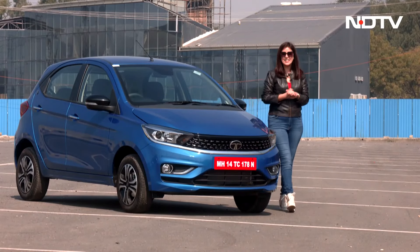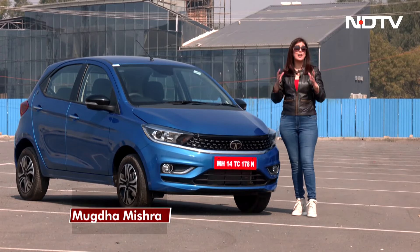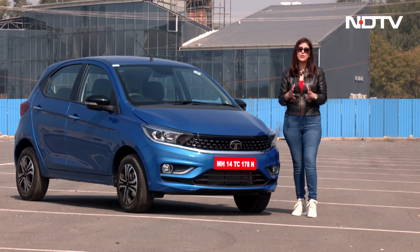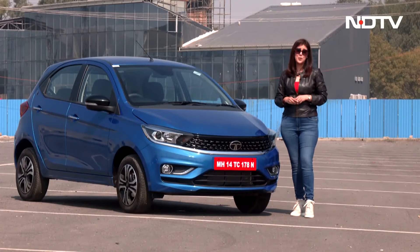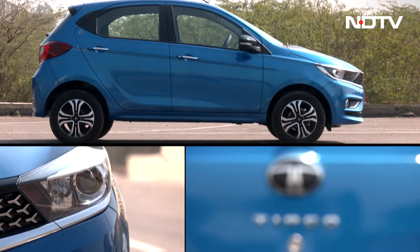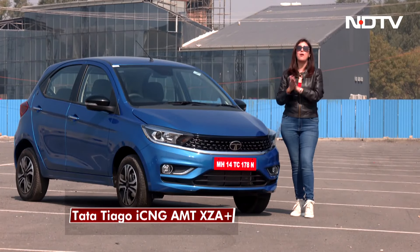Welcome back to Auto Content on NGTV. I know you guys have waited patiently for this content on the channel and finally we are back. Fasten your seat belt because we will be bringing a lot of interesting content for you. What I have today is also a path breaker in its own right. The success of CNG vehicles has taken the auto world by surprise, but what Tata Motors have done is definitely a leg up — they have given not just CNG but also an automatic.